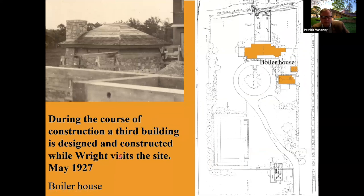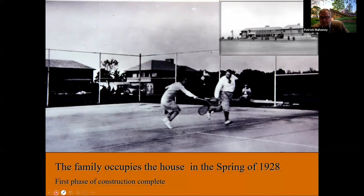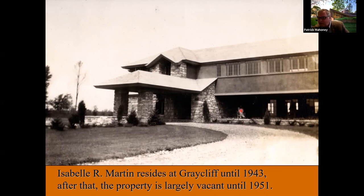The third building built on the property — shown here in the site plan — was the boiler house. Initially Darwin Martin intended to build a flat-roof concrete building with a chimney at all four corners, but reconsidered shortly before it was to be built and asked Wright to come on site and design the building there. The resulting boiler house is kind of a miniature of the bigger buildings. Graycliffe was occupied in the spring of 1928 and was really everything Isabel Martin wanted — if anything, she wanted just more of it. A number of additional phases were contemplated to augment the estate. We believe this is Isabel sitting under the south terrace of the completed house.